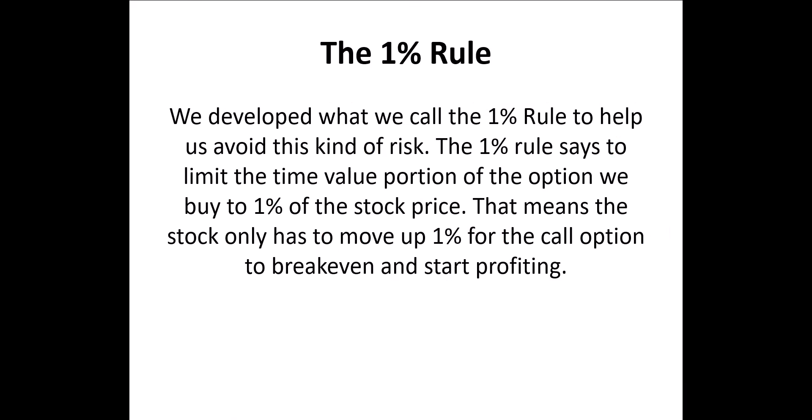We developed what we call the 1% rule to help avoid this kind of risk. The 1% rule says to limit the time value portion of the option we buy to 1% of the stock price. That means the stock only has to move up 1% for the call option we purchase to break even and start profiting.